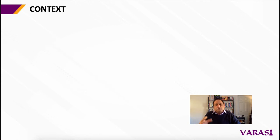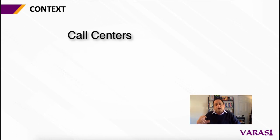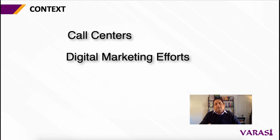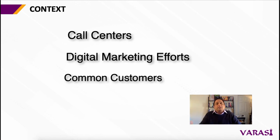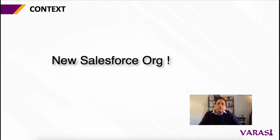With each acquisition, you inherit a new CRM system and a new CRM team. These could be in the form of new call centers that you have inherited, or new digital marketing efforts that now need to be aligned and made consistent with your parent organization, or common customers that you were both selling into that you now need to rationalize. And chances are that you have found yourself another Salesforce org that you have now inherited.